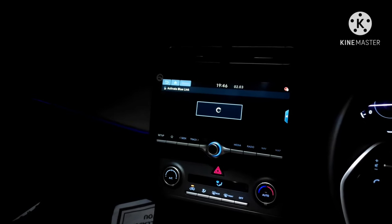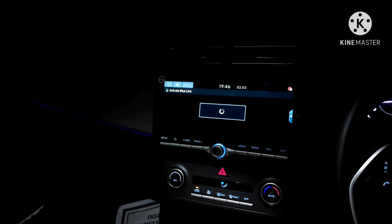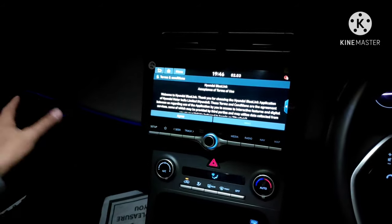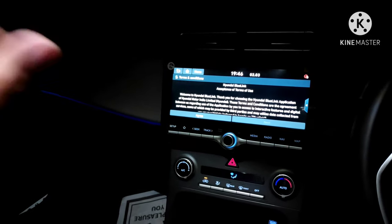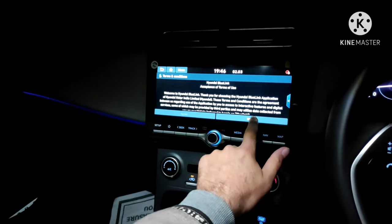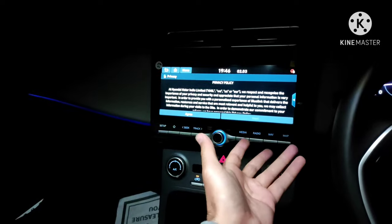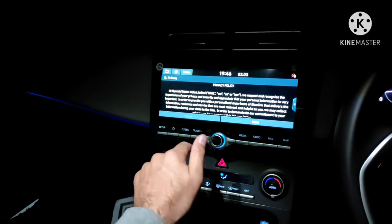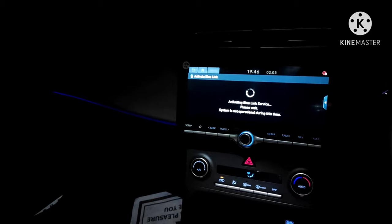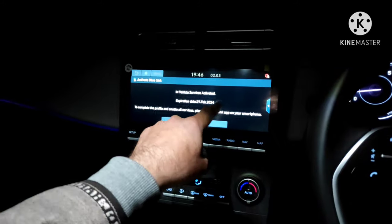Once you do that, it takes some time. Location is Srinagar, Kashmir. Earlier when I used to do this there was a problem — I'll tell you how I dealt with that. Now these terms and conditions come up, so you keep pressing agree and next. Then the privacy policy comes up — you have to agree, there's no other option. You press next and then it says 'Activating Blue Link service, please wait.'